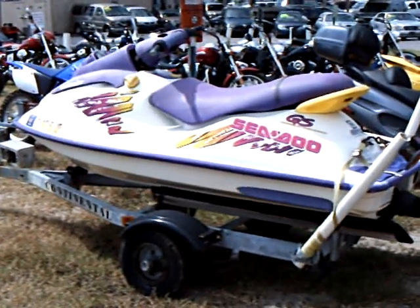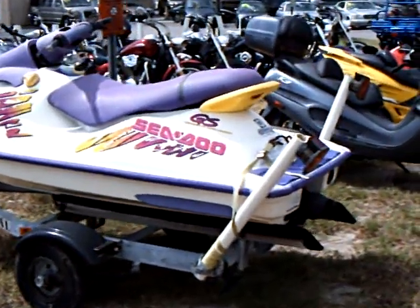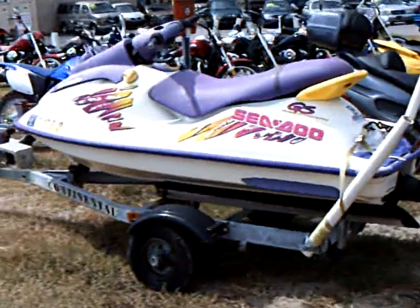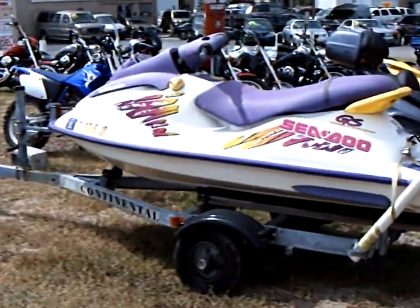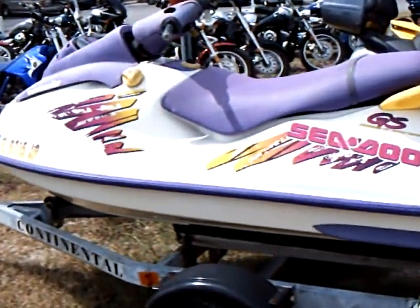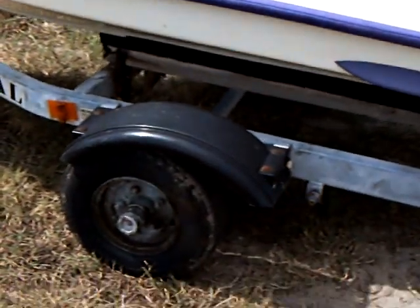Hey, this is Scooter Joe. We're here today to talk a little bit about some of the cars we have, some of the bikes. And today we're going to talk about our jet ski. We have a 1997 Ski-Doo 700cc Bombardier — what a great jet ski. Trailer is included.